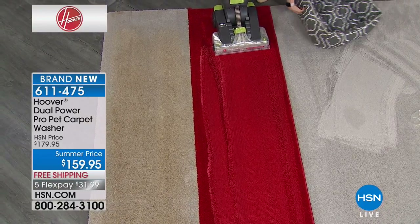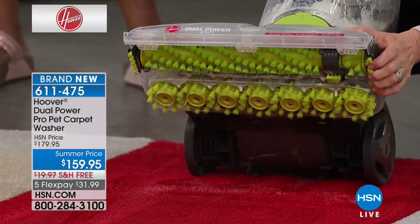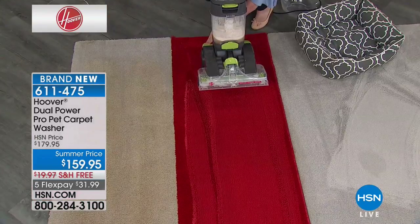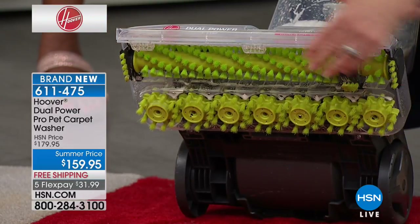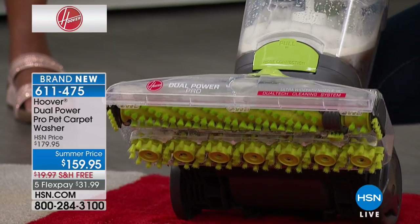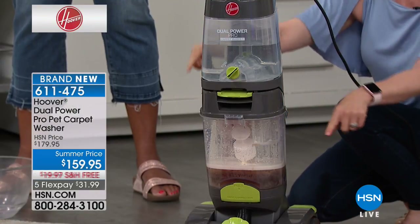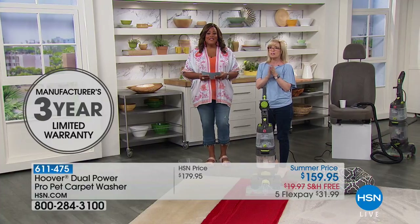Look at those two brushes — that's giving the deeper clean and getting up those deep stains. The Spin Scrub brushes on the bottom are removable — they'll get dirty so you can pop them off. The traditional brushes get the tips of the fibers, the spin scrubs do 360 degrees. Each tank holds a full gallon — this is the largest capacity and widest available, double the power.